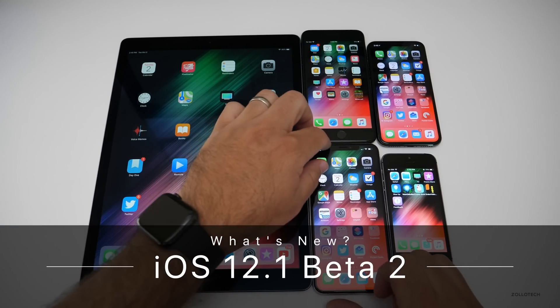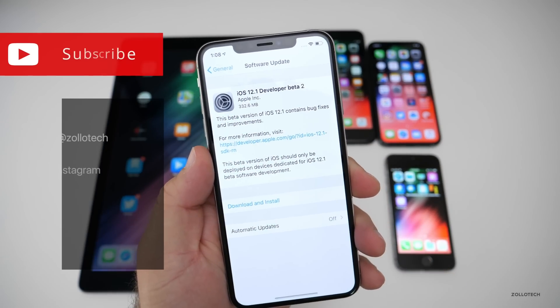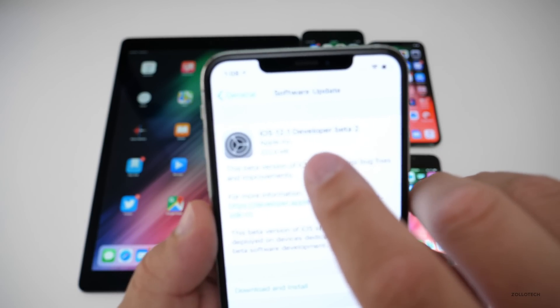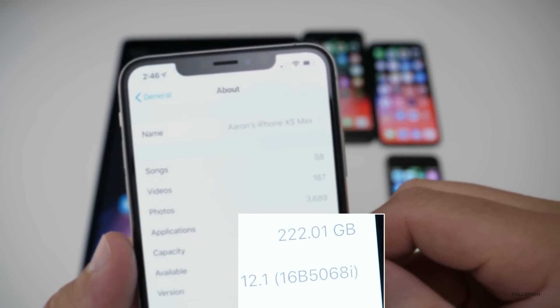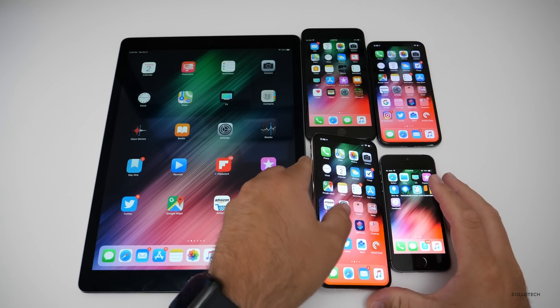Hi everyone, Aaron here for Zollotech. Today Apple released iOS 12.1 beta 2 to developers. It might be out for public beta testers by the time you're watching this — if not, it usually takes a day or two. This came in at 332.6 megabytes. The build number is 16B5068i, and this particular build does not bring a ton of new things.